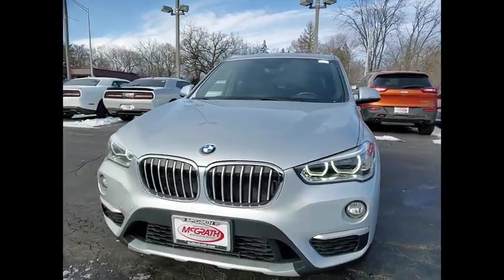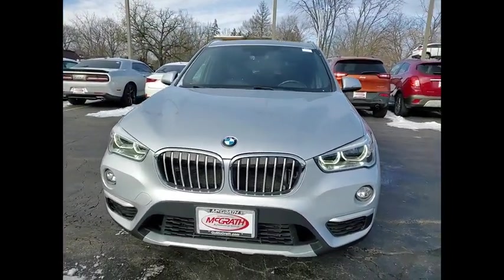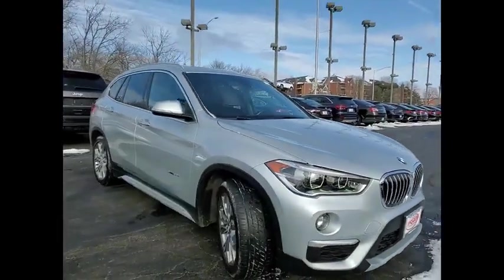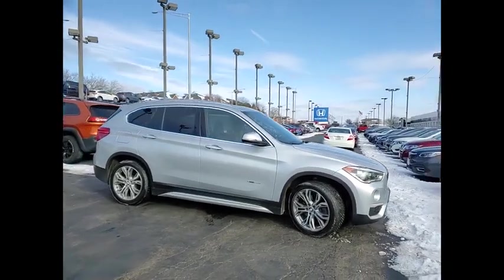Come test drive the 2017 X1. Based on the BMW 3 Series, the X1 is a compact crossover SUV, slightly smaller than the X3.